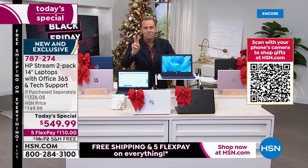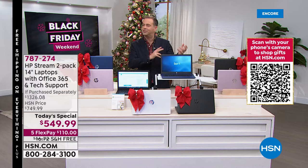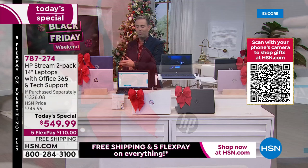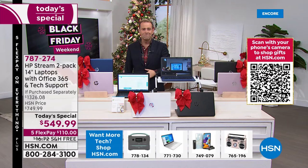Two laptops with a value of $1,326.08 — we are selling for $549.99 with free shipping and flex pay. For your son, daughter, boyfriend, girlfriend, husband, or wife — for home schooling, working, playing, watching, entertaining, and surfing. When you break it down, it's $275 for this one and $275 for this one, and that's not even factoring in Microsoft Office with Word, Excel, and PowerPoint, plus the technical support. You start adding these things up and you're hundreds of dollars more at any other store.